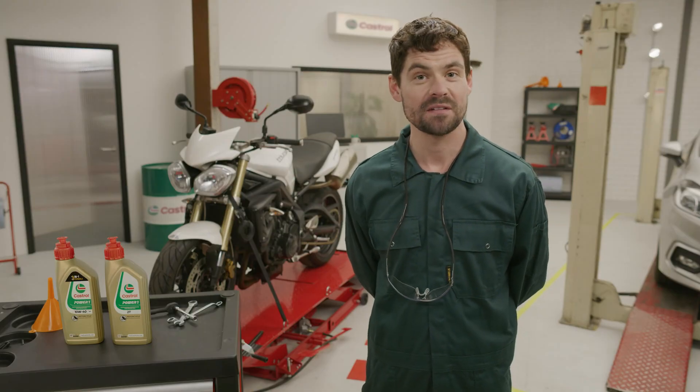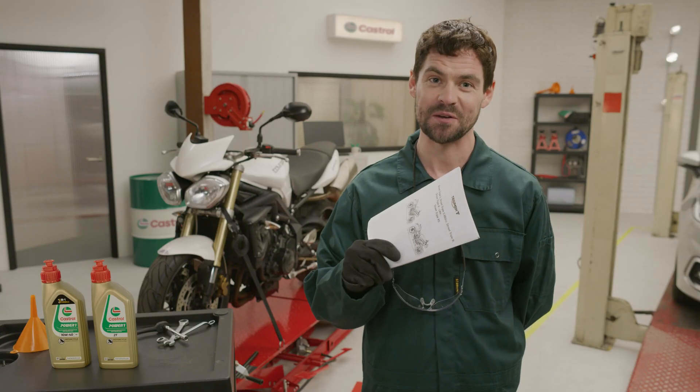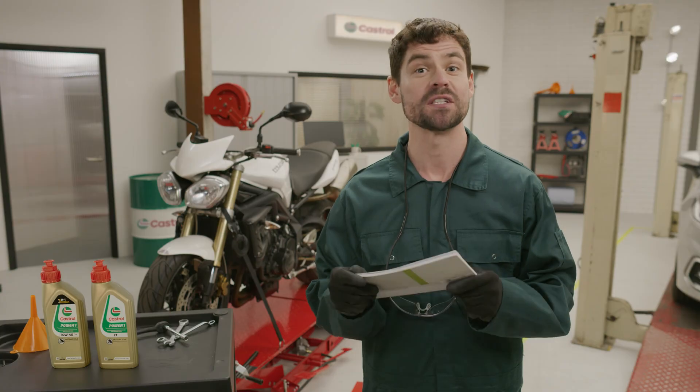At this point you might be thinking: OK, these are my circumstances, so I can just use this one. Yes, but no — because you always need to check your owner's manual. Here you'll find the right information on your engine, so you'll know which type you have and which viscosity you need. The manufacturer of the engine knows exactly what type of oil works best.